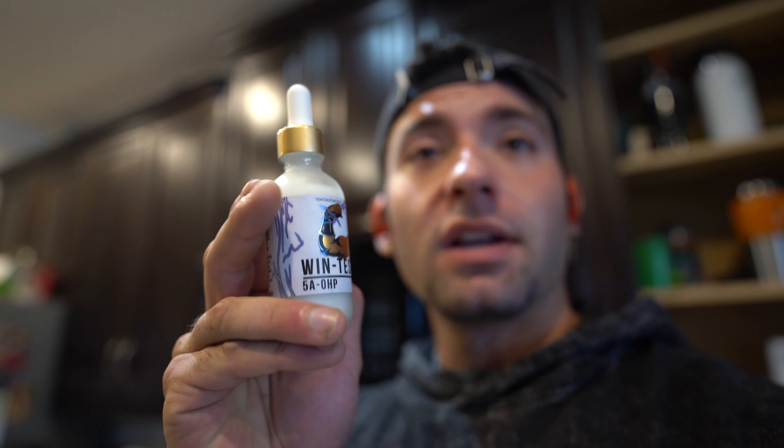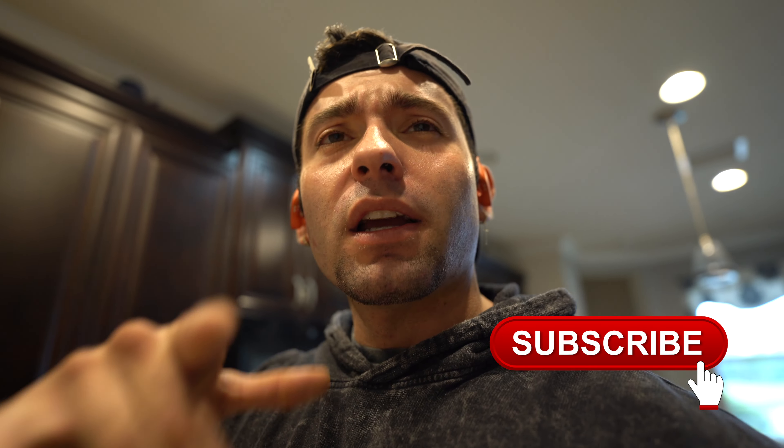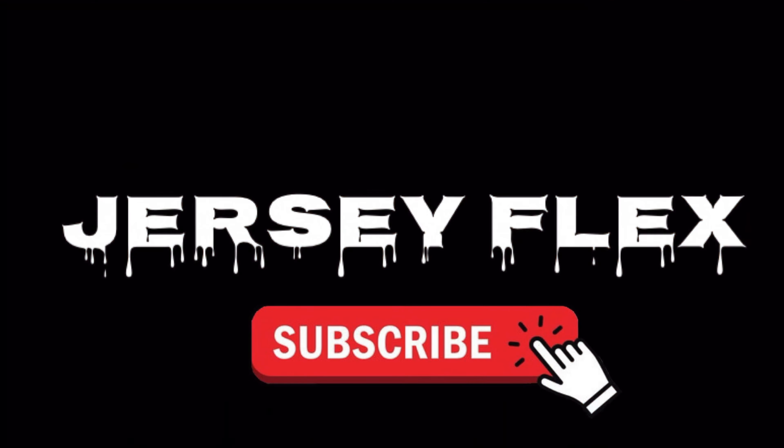What is up guys, it's your boy Jersey Flex. Today I got a special little video for you guys — I want to be doing a review on one of these products by Vintage Muscle: Wind Test. It is an anabolic substance that is actually legal to purchase and use. It's something that I keep inside my prep cabinet just to help me get leaner, drier, and harder. Go down and crush that subscribe button, and let's get this video started.